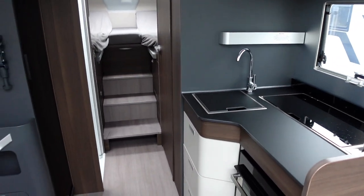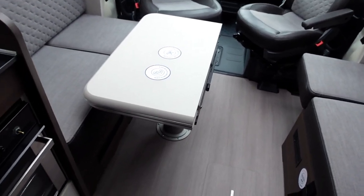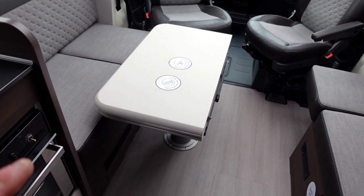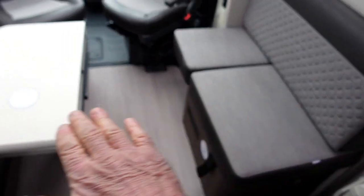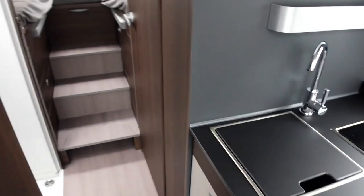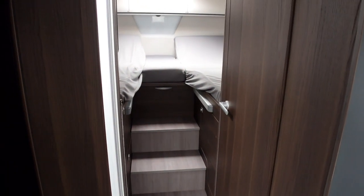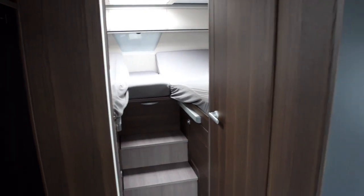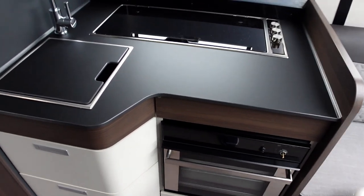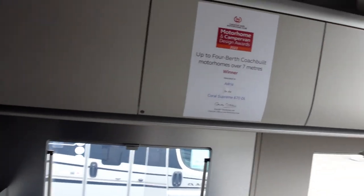Very spacious. The table is in the down position at the moment, but I think this is going to make up into another bed down at the front here - that's probably the plan. And the arrangement at the back is the separate bed arrangement that we like, and it looks pretty nice. This motorhome is very similar - in fact, exactly the same kitchen - with all the storage all the way around.